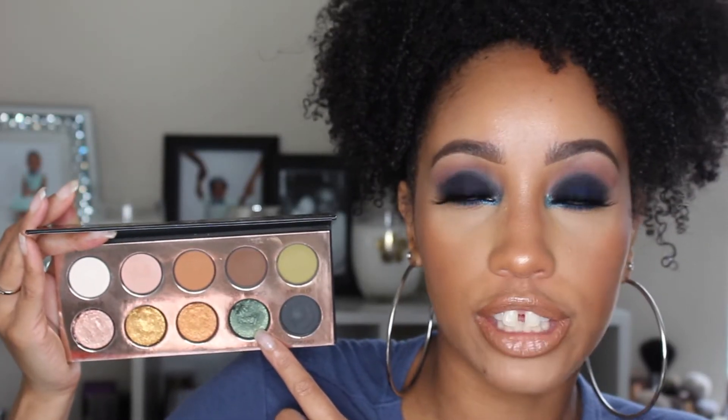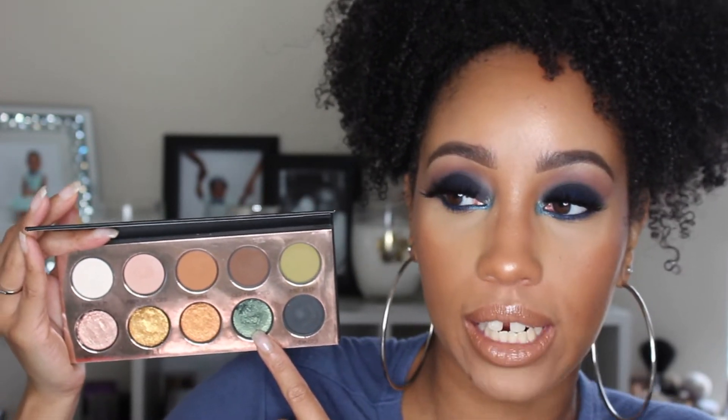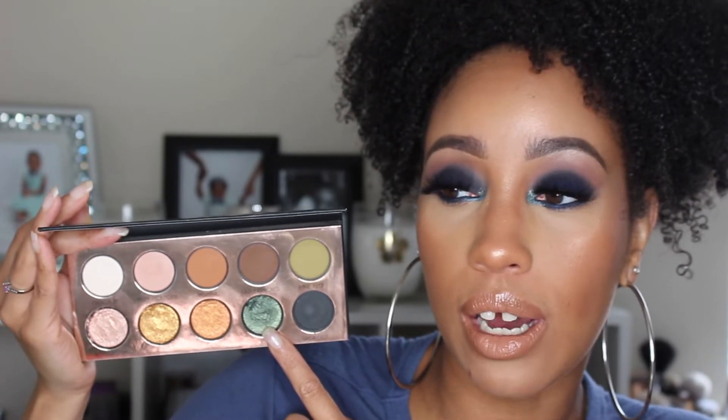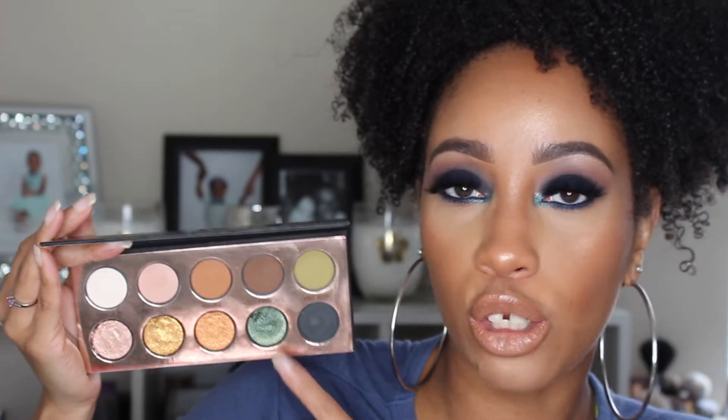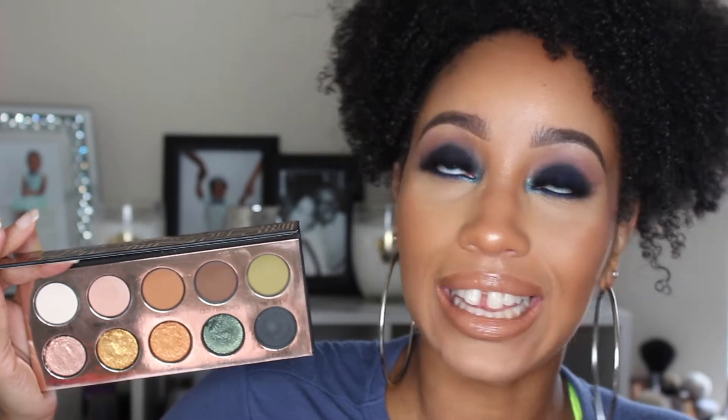My favorite color in the palette is this one right here, called Zazzled. It's a deep emerald green with little specks of gold and bronze shimmery glitter — but not irritating glitter — and it has the most color payoff out of everything in the palette. The downside is that I used it on the bottom lash line in one look and at the end of the day I had green specks on my face — it actually bled a little bit.